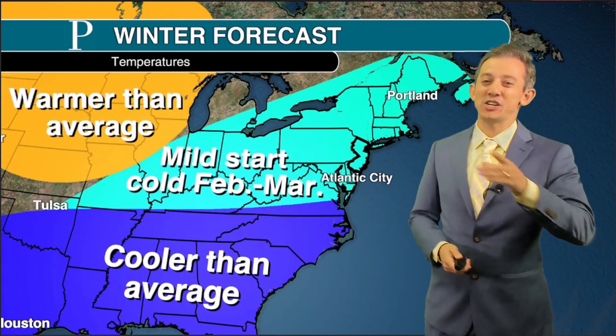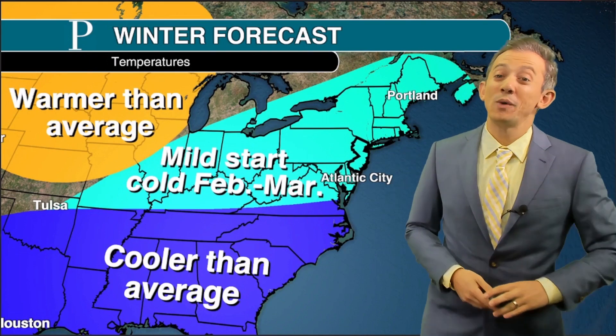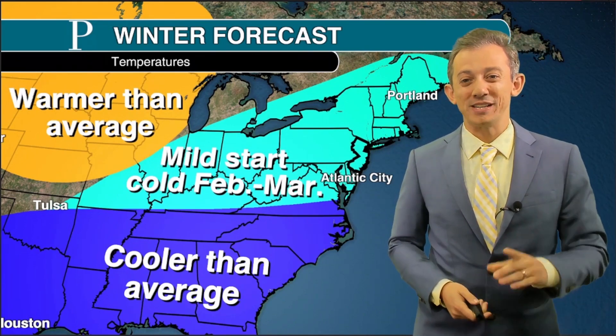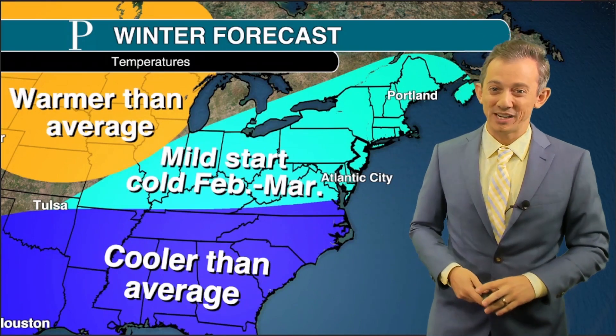Thanks for watching this video. You can check out our Across the Sky podcast — we will have a Winter Outlook podcast for you on October 30th. You can download and subscribe wherever you get your podcasts.